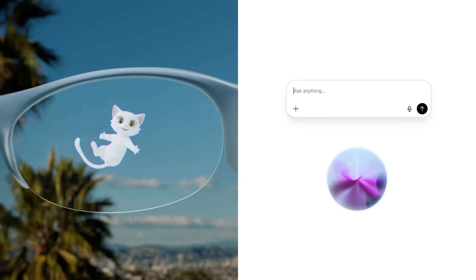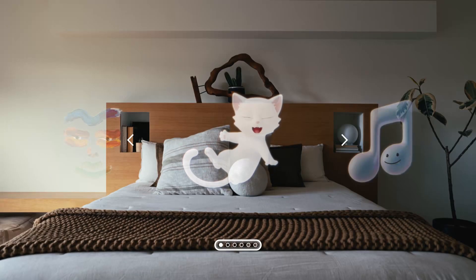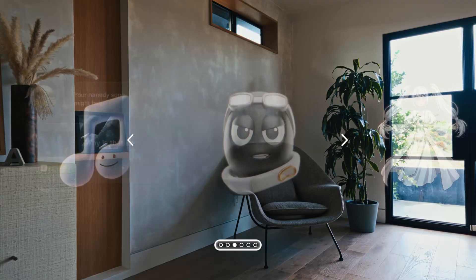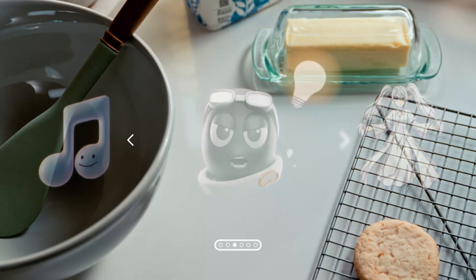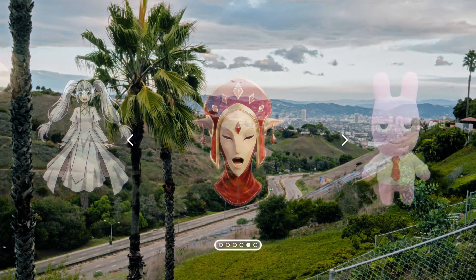So, how does all of this work? Pickle One runs on something called Pickle OS, which is basically a memory-based operating system. Every moment you live while wearing Pickle One gets captured as a memory bubble. Over time, these bubbles connect with each other to form a cloud of memories, thoughts, and ideas.